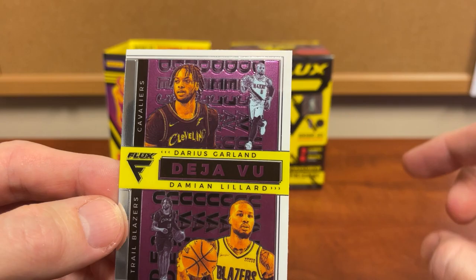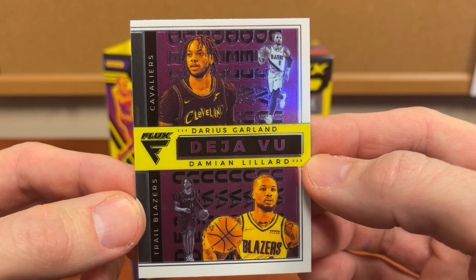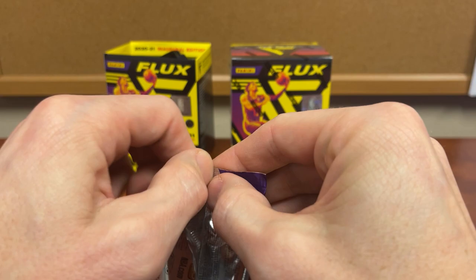Darius Garland, Damian Lillard — that was not that exciting, deja vu. Still a base card, not a prism or anything special. So our first box is just tragic.